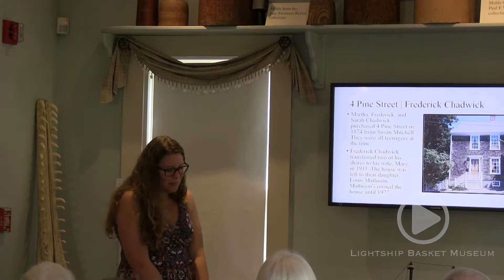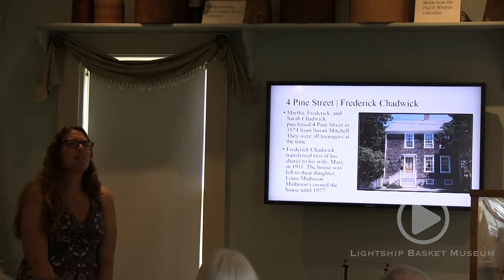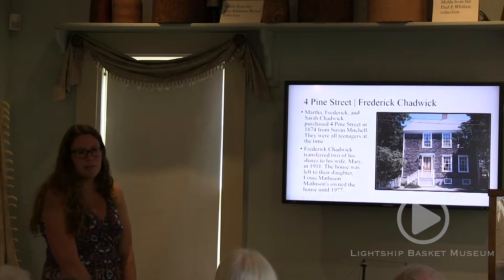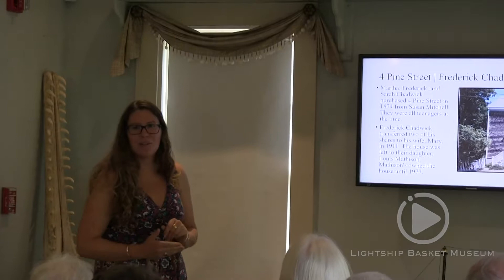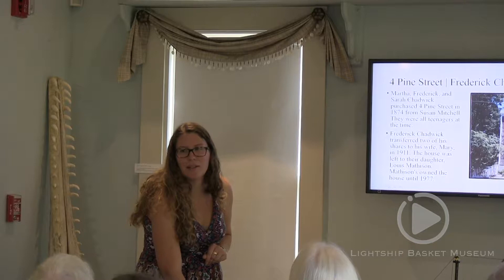Frederick Chadwick was a basket maker born in the 1850s. He was a firefighter, had been an attendant at the asylum — when it was a poorhouse — and he was also the attendant at the New York Yacht Club station on Nantucket. So he was a man who had a lot of different jobs and lived in the house on Four Pine Street for a good part of his life. His daughter ended up inheriting the house, and that family owned it until the 1970s.